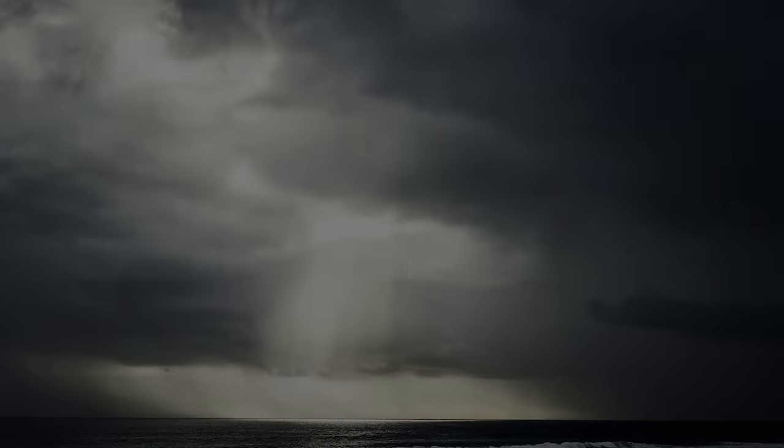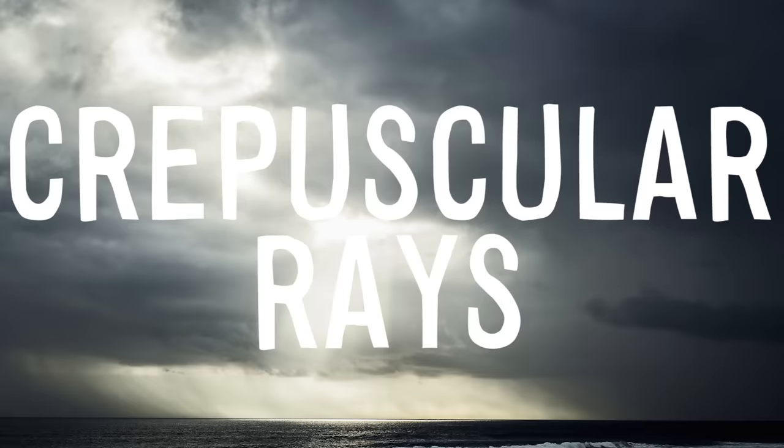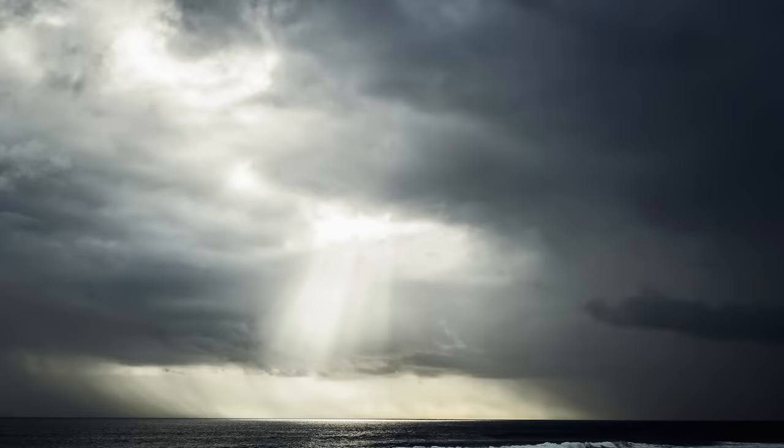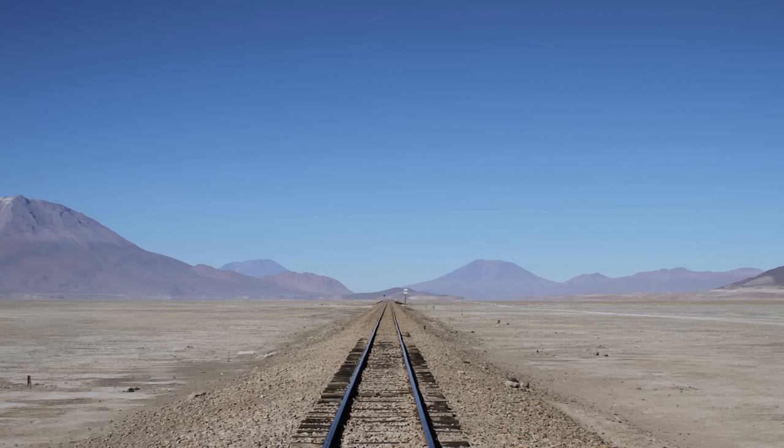Our brains also often fail to factor in foreshortening when it comes to crepuscular rays — light beams streaming through gaps in clouds. They appear to converge from a common point, as if the sun is only a few thousand meters above Earth. But of course, in fact, the sun is extremely far away, and these lines are actually pretty much exactly parallel. They look like they converge for the same reason railroad tracks appear to converge.